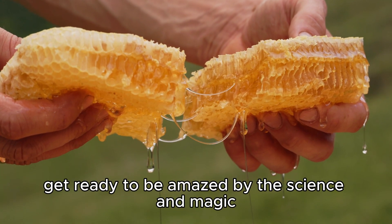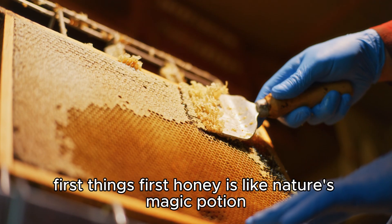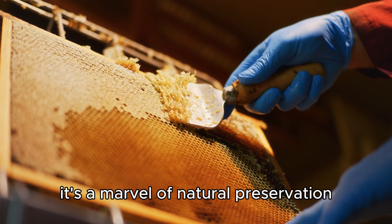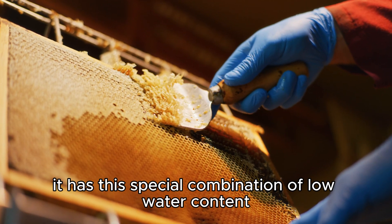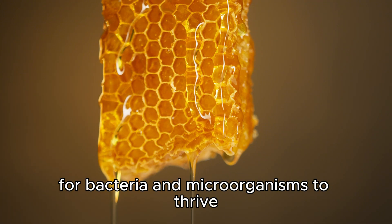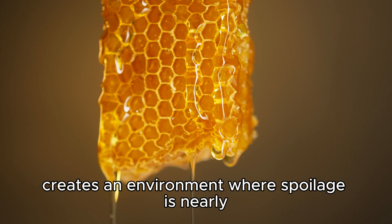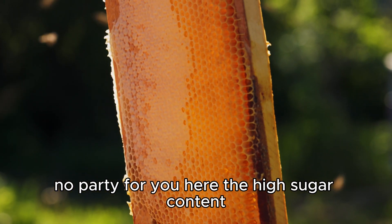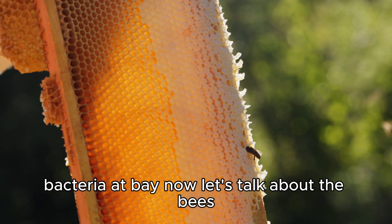Get ready to be amazed by the science and magic behind this golden nectar. Honey is like nature's magic potion — it's not just sweet and delicious, it's a marvel of natural preservation. It has a special combination of low water content and high acidity that makes it almost impossible for bacteria and microorganisms to thrive. This unique balance creates an environment where spoilage is nearly impossible. The high sugar content also plays a crucial role in keeping those pesky bacteria at bay.